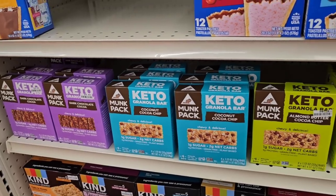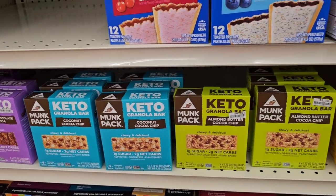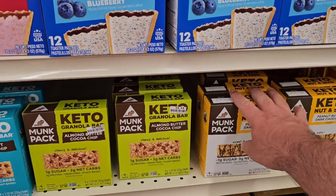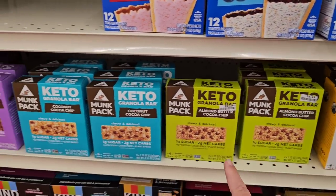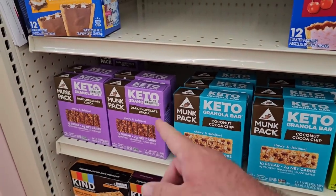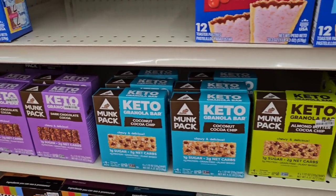We're always getting comments on these keto bars. You may want to check Aldi — they're a little cheaper than these, kind of the same thing. Aldi doesn't have the variety here that Big Lots does, but we get a lot of comments on different keto granola bars. All of these are $6.49.